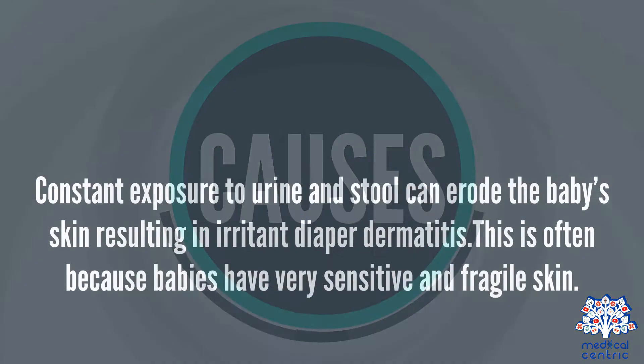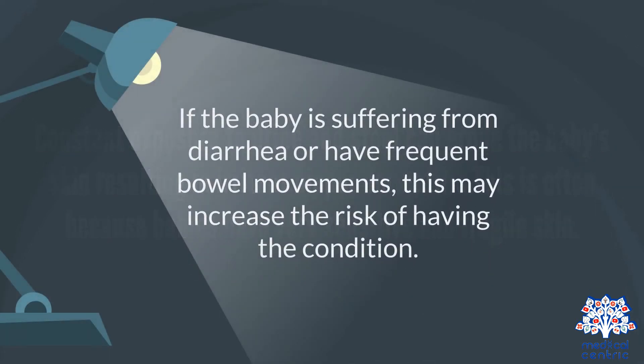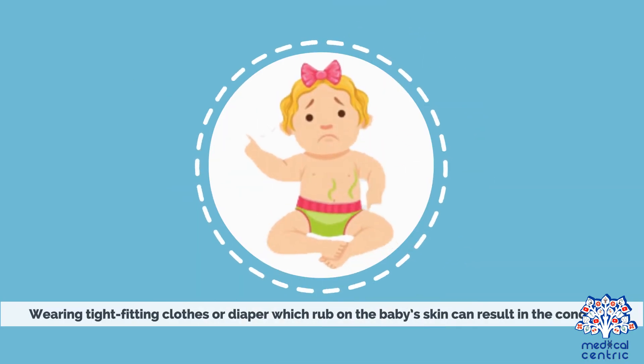Causes: Constant exposure to urine and stool can erode the baby's skin, resulting in irritant diaper dermatitis. This is often because babies have very sensitive and fragile skin. If the baby is suffering from diarrhea or has frequent bowel movements, this may increase the risk. Wearing tight-fitting clothes or diapers which rub on the baby's skin can also result in the condition.